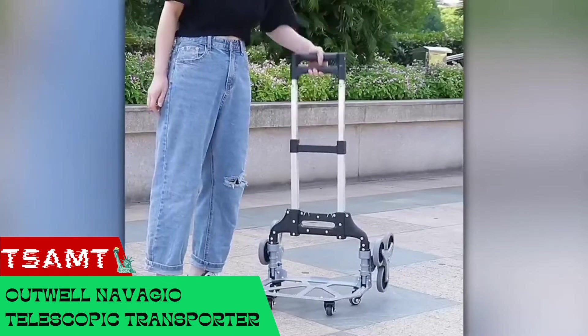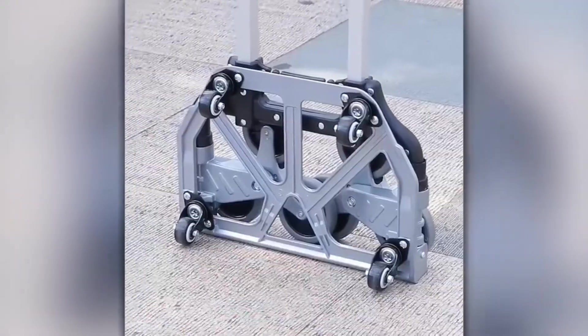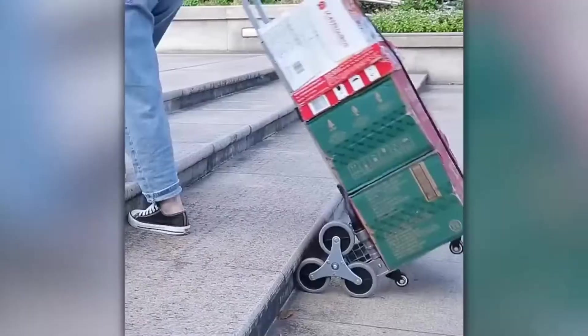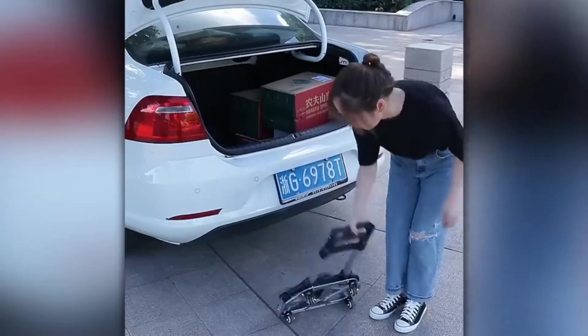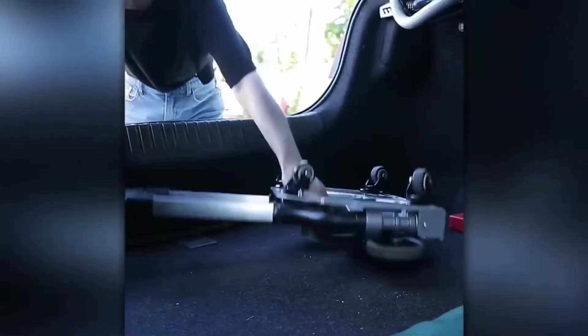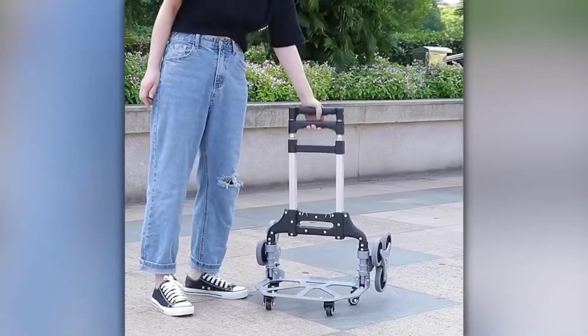This unusual version of a sack truck will definitely appeal to movers, postal workers, and people who like to stock up at the market. Its folding design allows you to take the trolley on public transportation, and when unfolded it will provide comfortable transportation both indoors and outdoors, even on stairs.